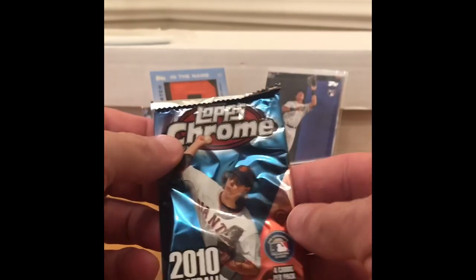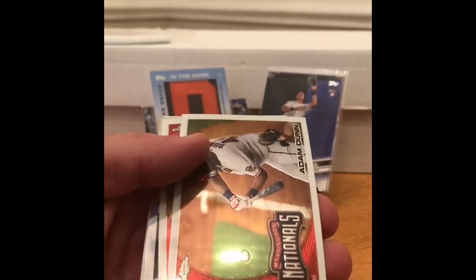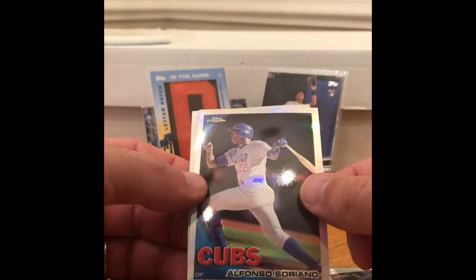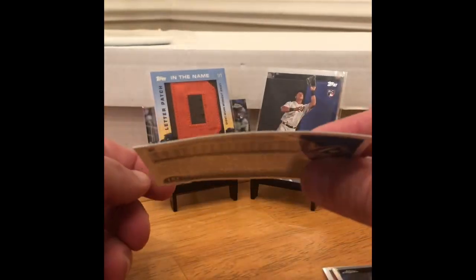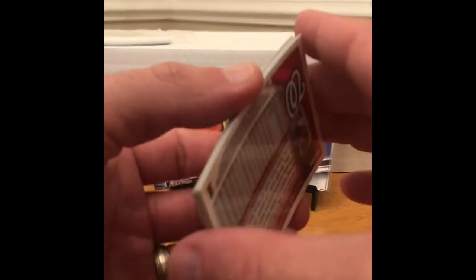2010 Topps Chrome. Looking for Stanton, Strasburg, Donaldson, Carlos Santana — autographs of those guys are also possible. Pulls: Adam Dunn, Dustin Pedroia, Alfonso Soriano Chrome, and Aaron Hill. These cards are jacked — they're curved, but not curved evenly. Probably just how they've been sitting.